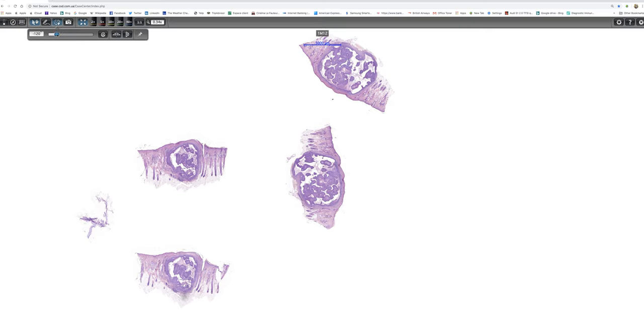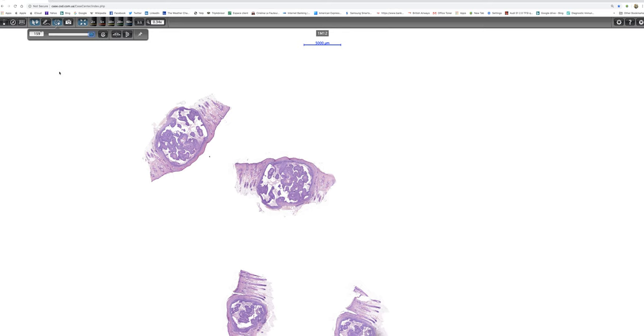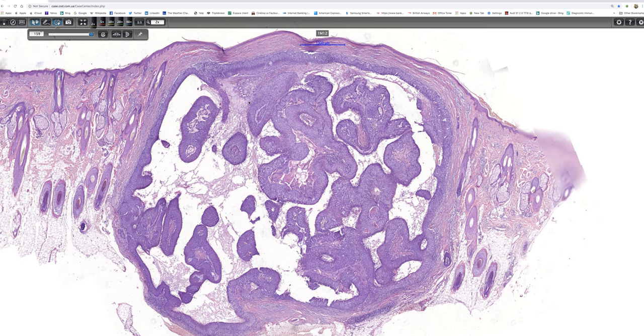We'll have a look at what the tumour looks like at higher magnification. As mentioned, there's a pseudo-capsule and a very circumscribed border to the lesion. The tumour shows multiple foci of necrosis - there's one here, another one there, and more there.